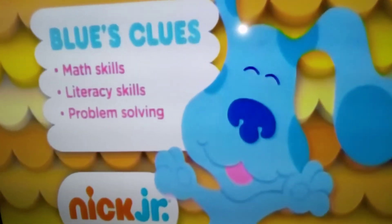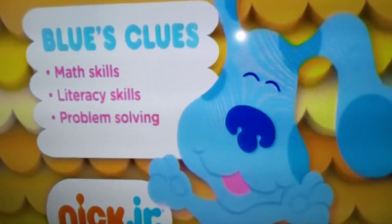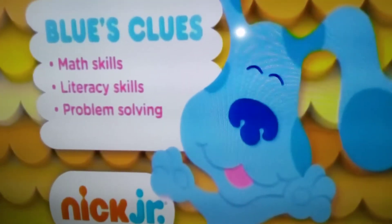When kids play Blue's Clues, they clue into early math and literacy skills, learn ways to solve problems, and collect the learning tools they need to get ready for kindergarten.